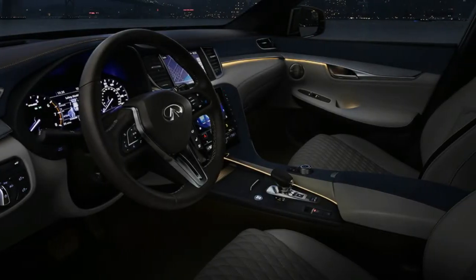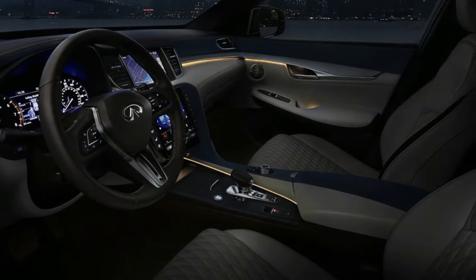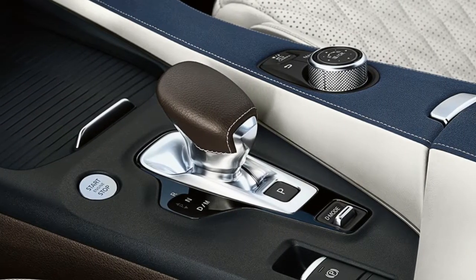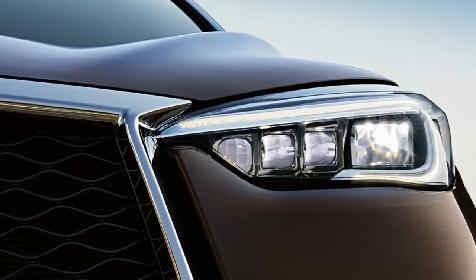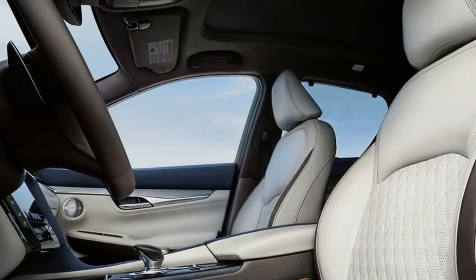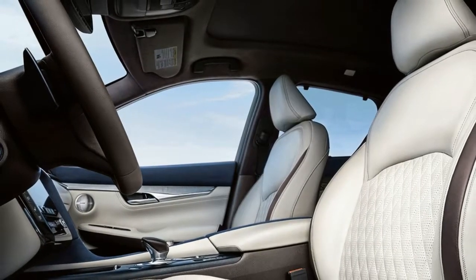Introducing our most advanced model yet. The all-new QX50 brings tailored craftsmanship into the next era of advanced driving technology. Representing a strengthened connection between driver and vehicle, QX50 can help detect, guide, and even intervene in a fraction of a second.